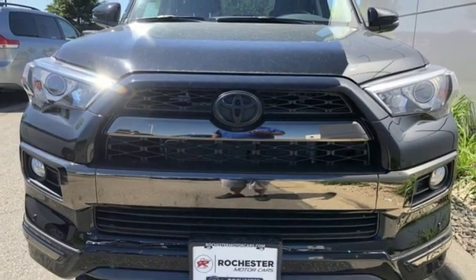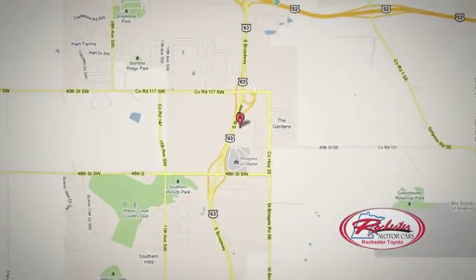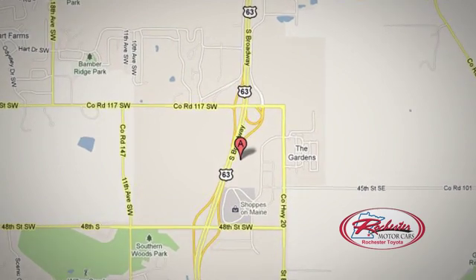Stop in for a test drive and make it yours today. 63 South in Rochester, Minnesota. Click or stop in today. We're conveniently located between 40th Street and 48th Street Southeast on Highway 6.